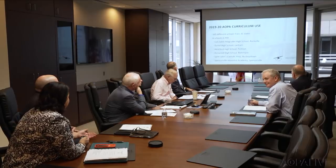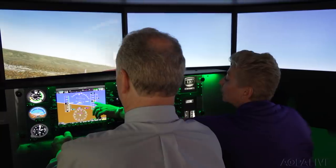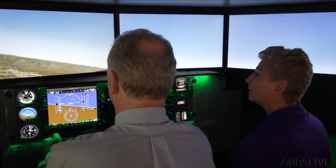AOPA welcomed a high-profile visitor this week: Senator Chris Van Hollen of Maryland came to hear from AOPA leadership about initiatives like the You Can Fly program. The hope is to get more support from Congress to help grow the pilot population and combat the pilot shortage. The senator took a flight in one of AOPA's Redbird flight simulators. It's always good to get folks from Congress out to see who AOPA is and what they do.